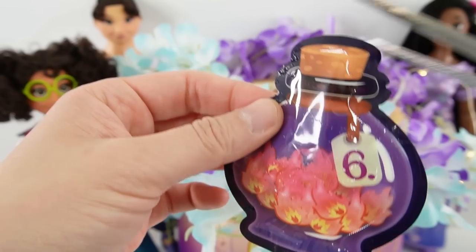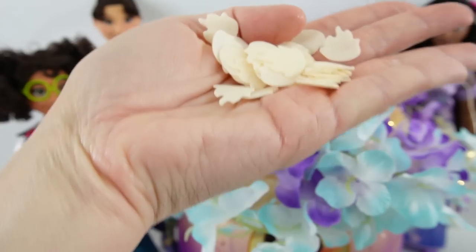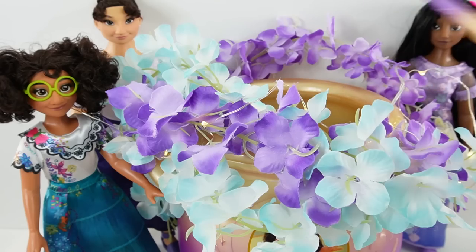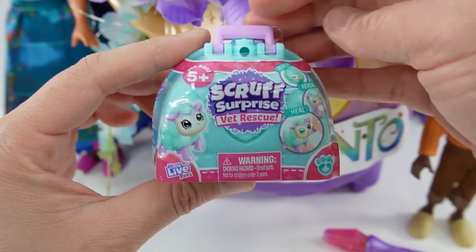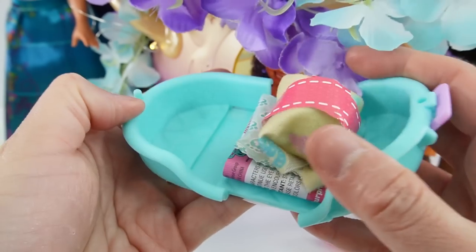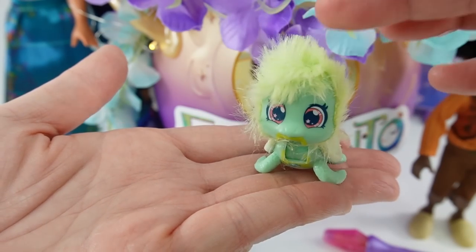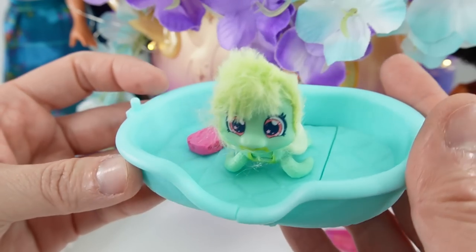Now potion number six — oh, take a look, we got little leaves — stir it up. This is the Scruff Surprise Vet Rescue. I love this case, it looks like a little doctor's bag. Oh look, a little paw print — this opens up to be a little bed. Here's our pet — oh, what's this? Is it a turtle? It's a little green turtle with pink eyes. It comes with a little pink sponge. Here he is in his little bed.